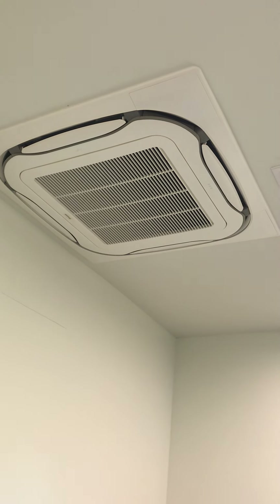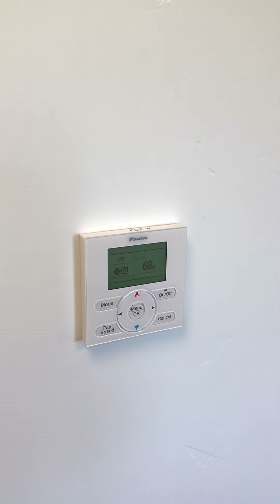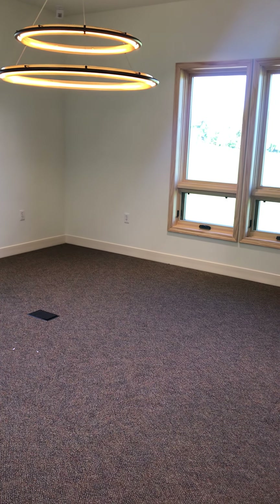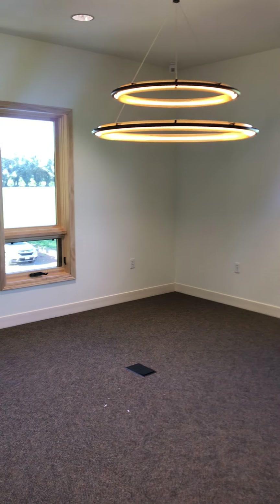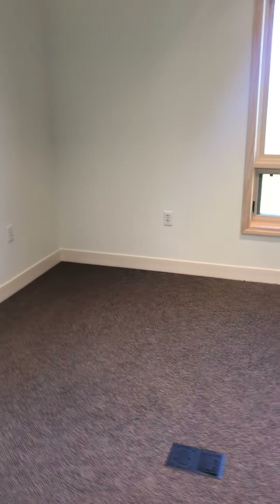The other thing that's really important to know about what we did with this building: every single room has its own system, its own thermostat. This is a Daikin — D-A-I-K-I-N — system from Japan. They started in the 80s and are really one of the preeminent HVAC companies in terms of energy efficiency in the world. We're very excited to be walking the walk in terms of energy efficiency here and being net zero.